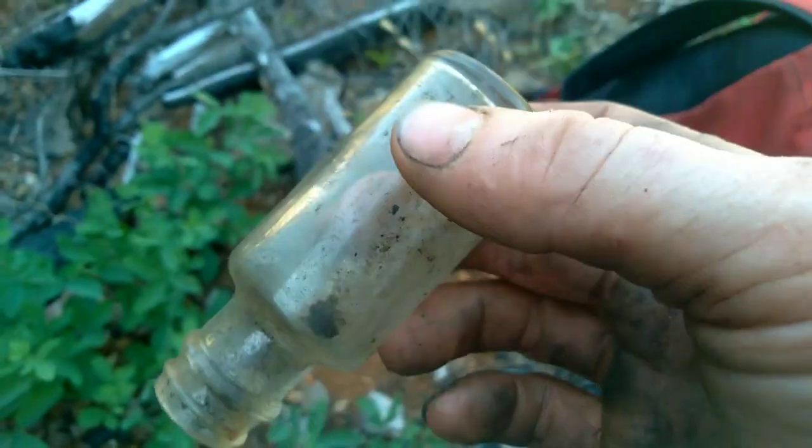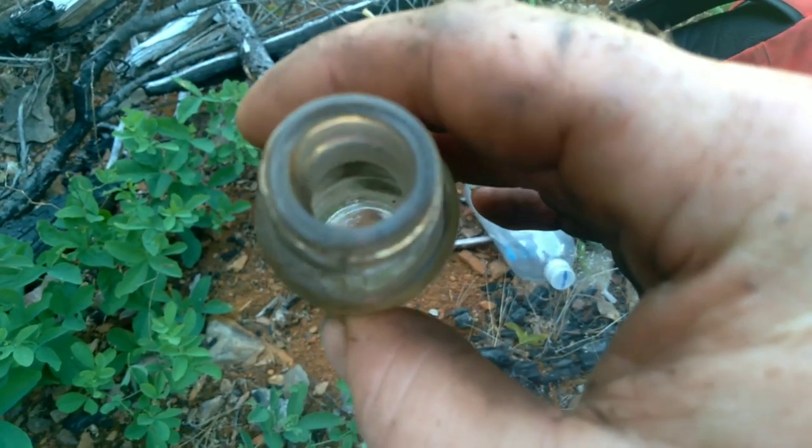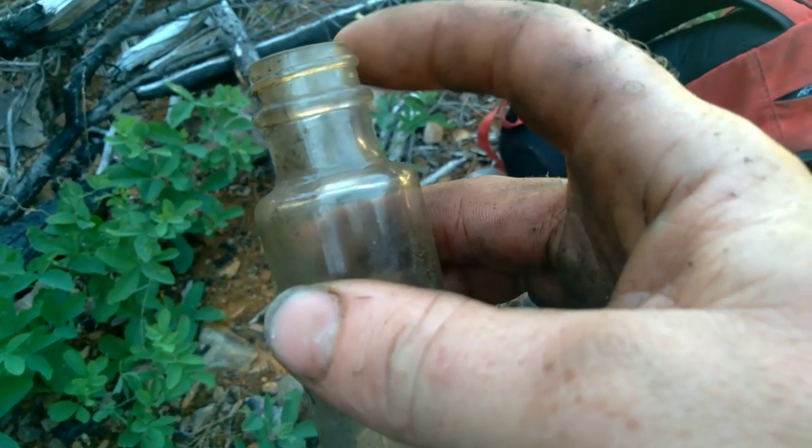You guys want to check that out — pretty cool. I'm going to guess 1930s or 40s, something like that, because of the screw top.